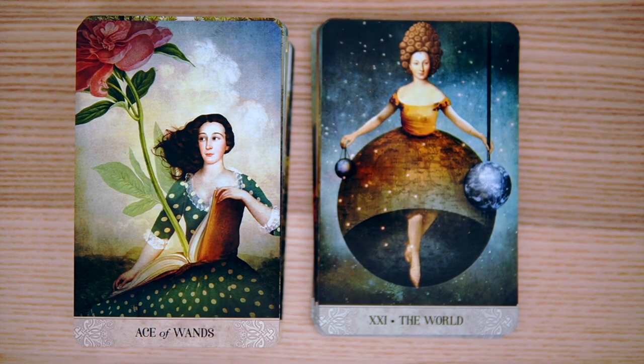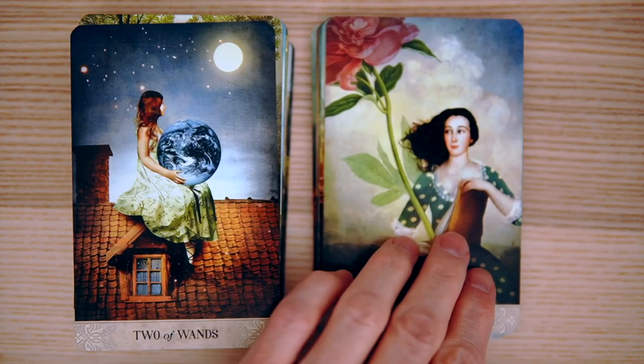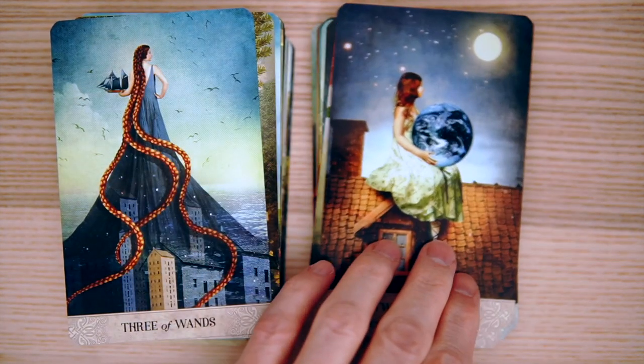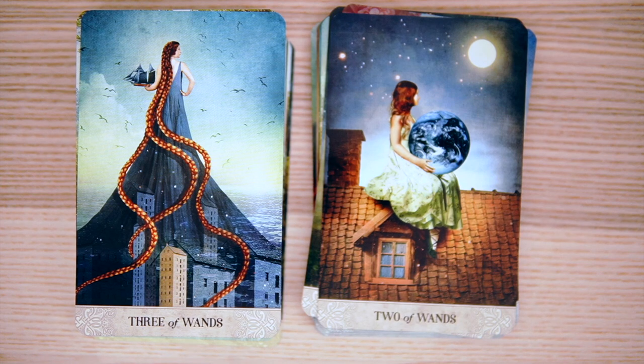Ace of Wands — opening the book and seeing the flower, so it's almost like a sudden reveal of something. And then the Two of Wands, holding the globe there, looking at the moon. Very, very pretty. And the Three of Wands — it is very surreal. Very surreal deck. I knew this was going to be like this, just based upon the Oracle.